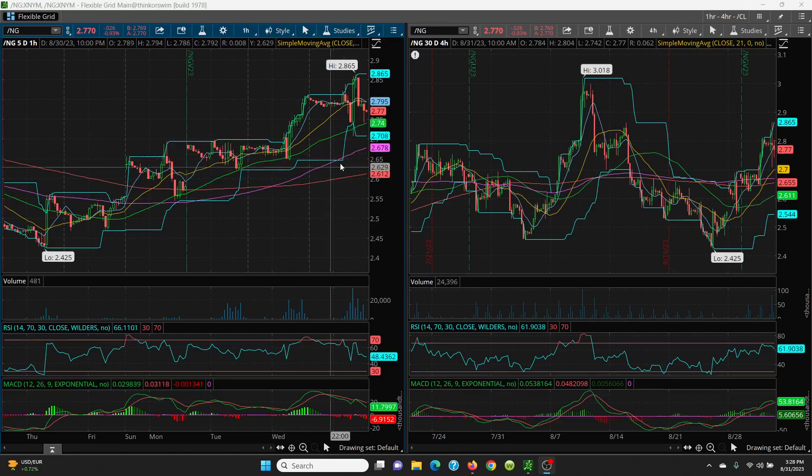On the downside, watch 2.74, then 2.70, 2.67, and all the way down to 2.61. You can come all the way down to the 100 SMA and still maintain the series of higher lows — no problem. On the upside, watch the 21-day; the 8 SMA is at 2.79. Once you get above that, you have a retest of 2.86. On your four-hour chart — really nice, really worked up. The 8-day and 21-day are moving right up. Still very bullish and intact.